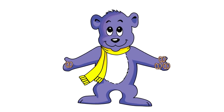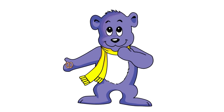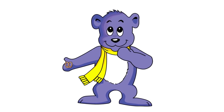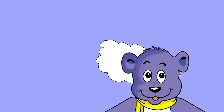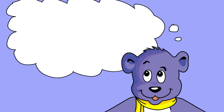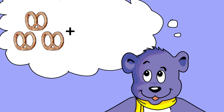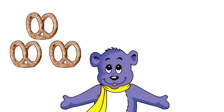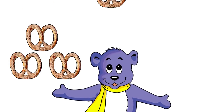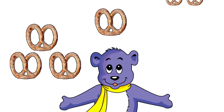If you ate three small pretzels, and then you ate one more, how many pretzels did you eat? You ate a total of four. Three pretzels and one pretzel makes four pretzels all together.